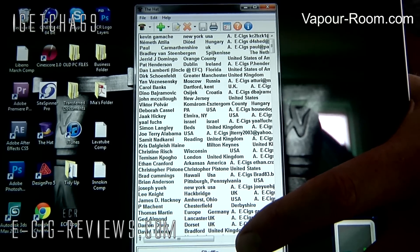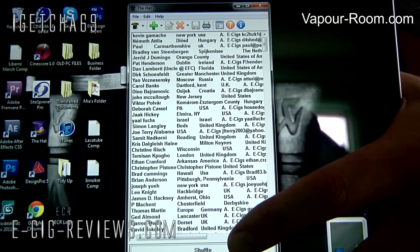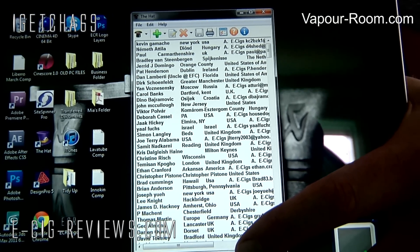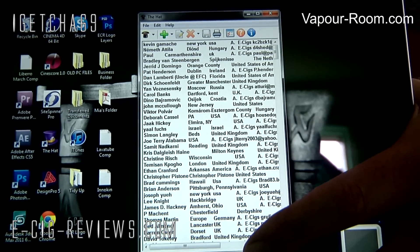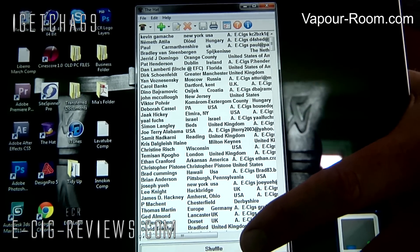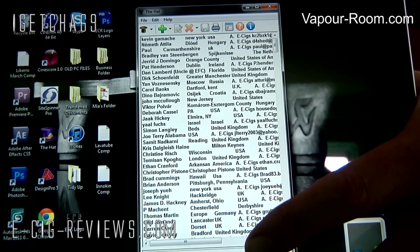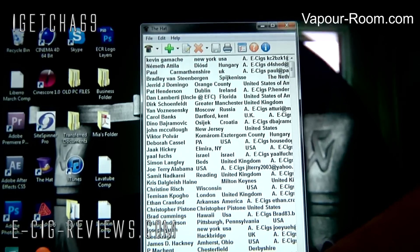The winner of the full PCC starter kit is Kevin Gamache from New York in the USA. And the second place prize of the 30ml e-liquid goes to Nemeth Attila from Diorst in Hungary. Congratulations to Kevin and Nemeth!